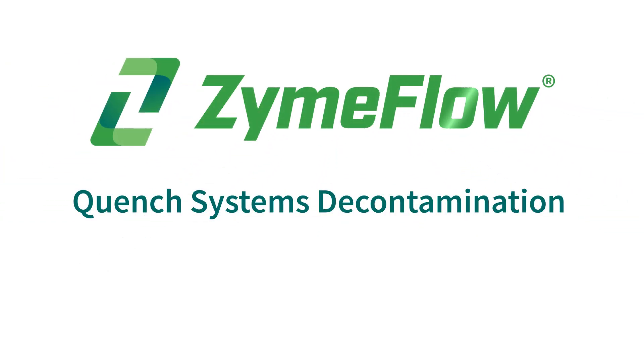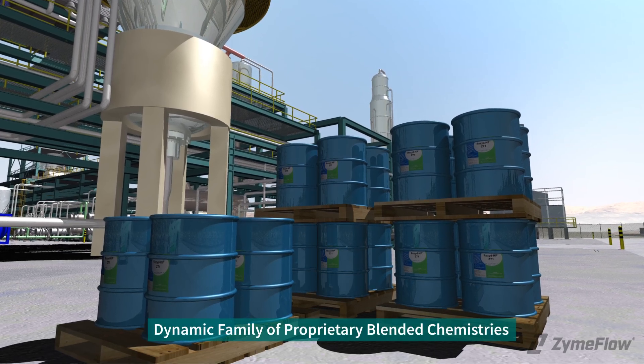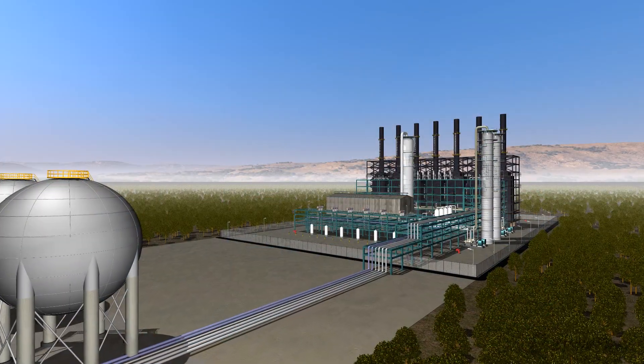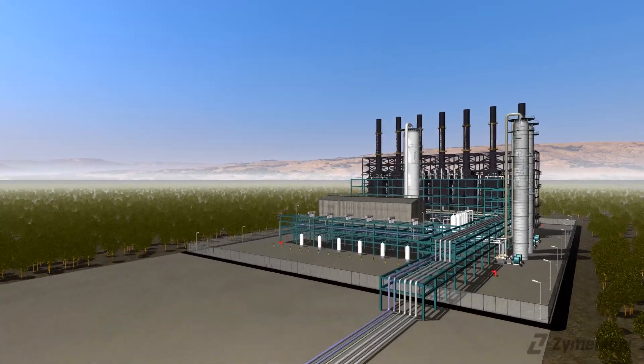ZymeFlow decontamination effectiveness is rooted in the chemistry's versatility. The chemistry can be applied in liquid or vapor, hot or cold. In quench systems, it is generally recommended with steam using a combination of vapor phase and boil-out.